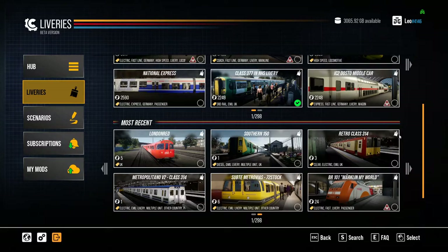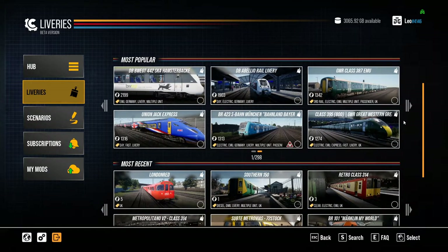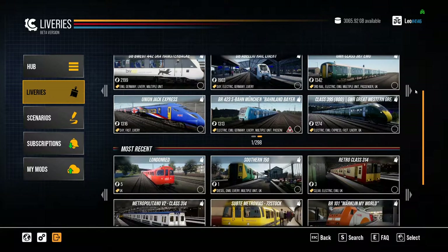As you can see, people have done various different liveries — there's a retro Class 314 in SPT colours, a Southern 150, a Class 395 acting as a Class 800 in Great Western Railway colours, and also a GWR 387. That GWR 387 looks really, really good — it's been done very well. Given these are just done using the basic reskin tools, I think they are very, very good indeed.